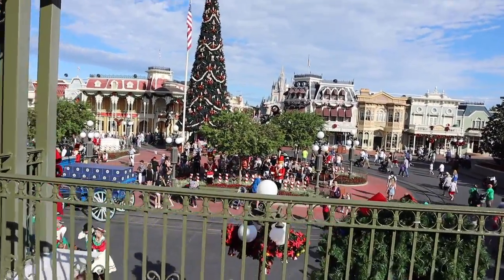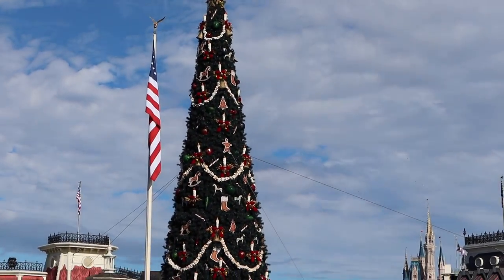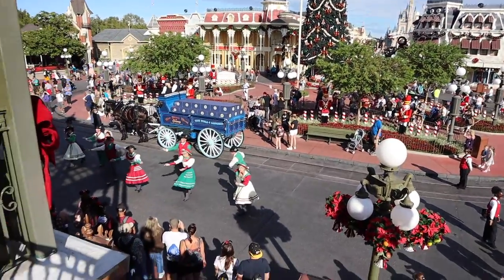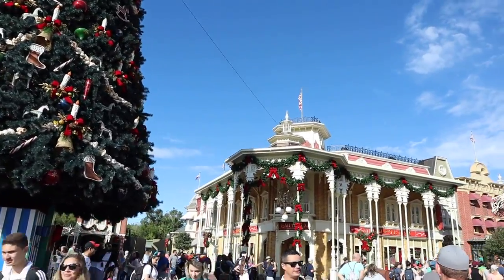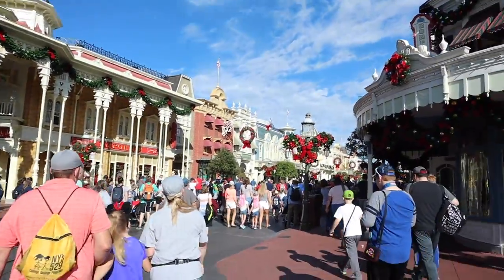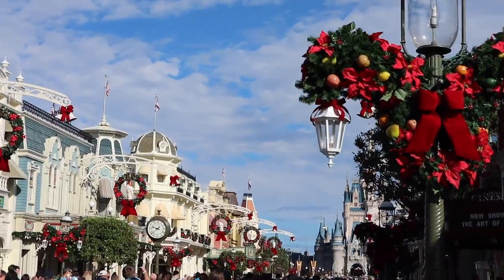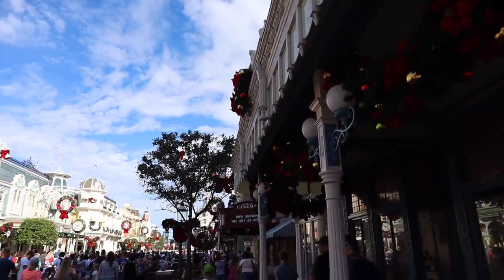Alright, you guys know my tradition — got the tree and that castle. Look at Main Street all decorated. I love the Mickey trees here on the lights. Oh, beautiful. First stop is the pin store. I'm heading over to Frontierland to the pin trading post to check out the new releases for today. Frontierland is pretty quiet right now, not too many people back here.